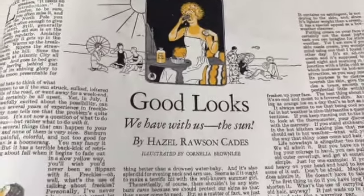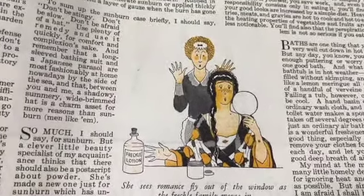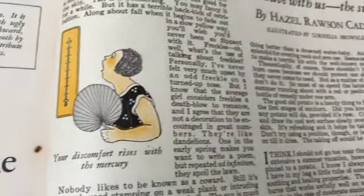'Good looks - we have with us the sun. She sees romance fly out of the window as the freckle family moves in.' Look at her maid. I guess this is supposed to be a funny article.